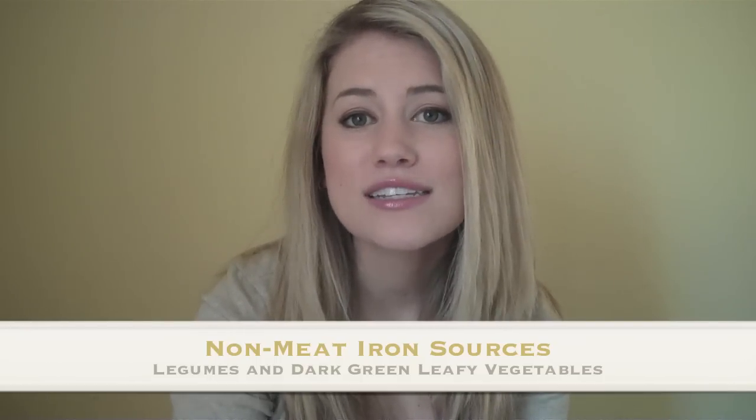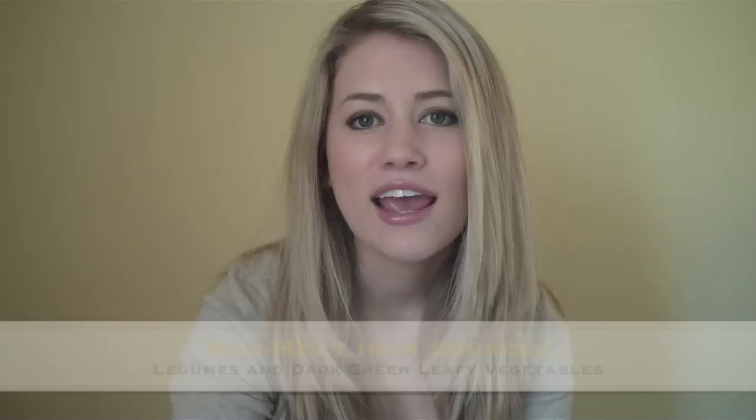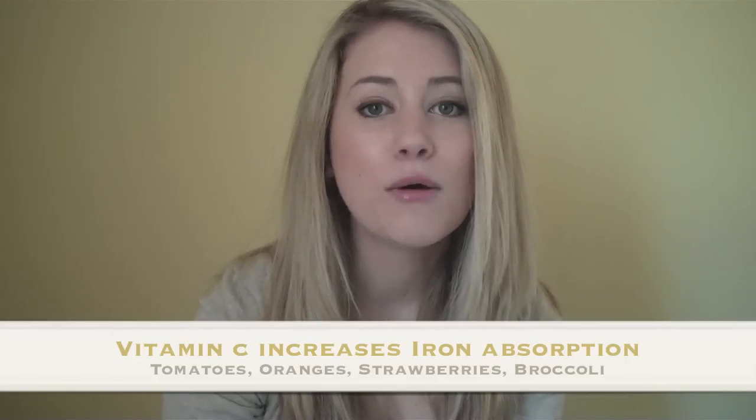These are great iron sources that are also vegetarian. If you pair these foods with vitamin C, it helps increase their absorption, so you can pair them with tomatoes, orange juice, or oranges. A meal example would be to have a salad filled with dark green leafy vegetables, add some tomatoes, and then a side of black beans.